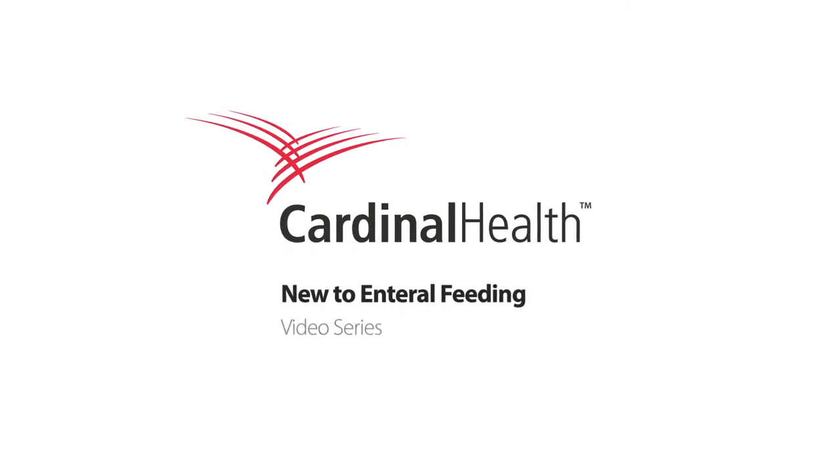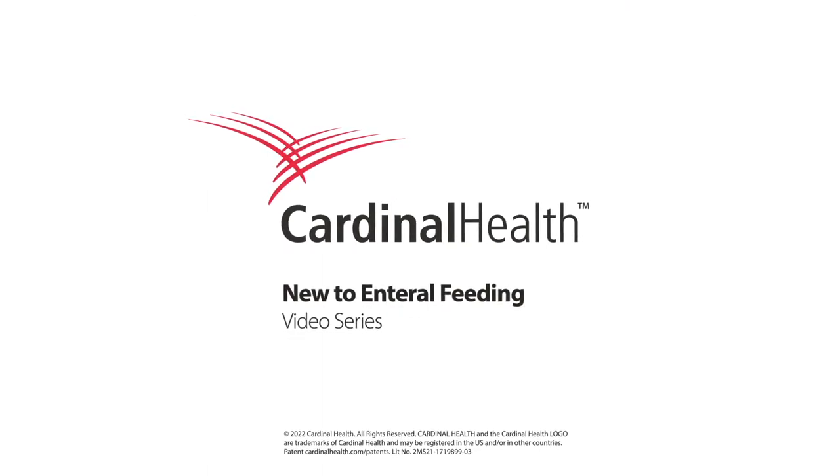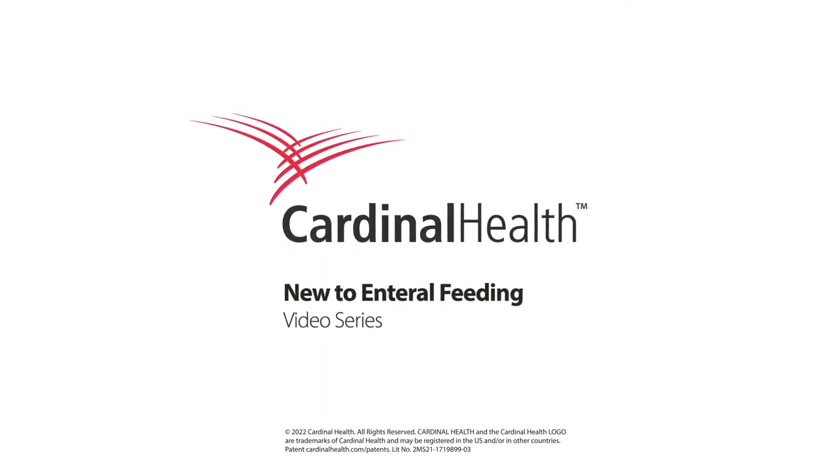To learn more about enteral feeding, including information about general topics, short-term feeding, and delivery devices, check out our other videos in the new to enteral feeding series.